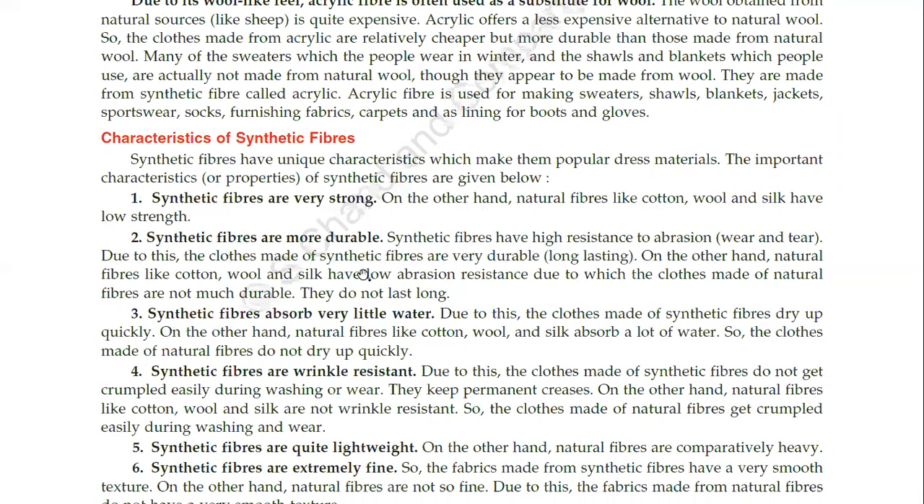Due to this, the clothes made of synthetic fibers are very durable and long lasting. On the other hand, natural fibers like cotton, wool and silk have low abrasion resistance, so the clothes made of natural fibers are not much durable and do not last long.